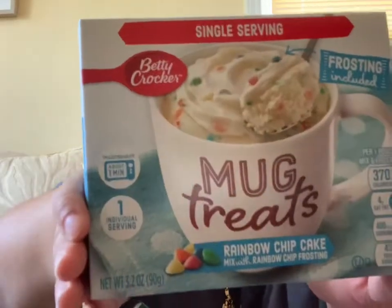My dad got a spicy hot chocolate — he's very adventurous, so he'll try that before I do. I also got these mug cake treats; I've gotten them before and really like them. They're a fun quick snack — great for a movie night when you don't want traditional popcorn. I got four total: two rainbow chip cake and two hot fudge brownie.